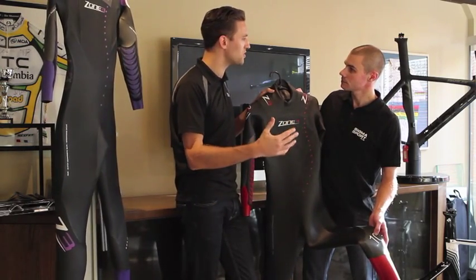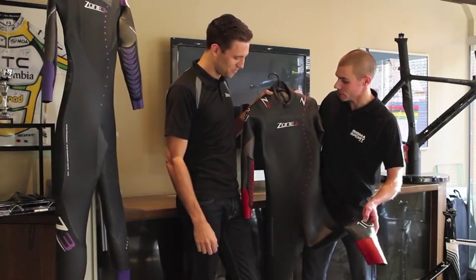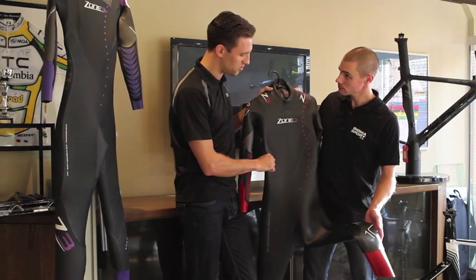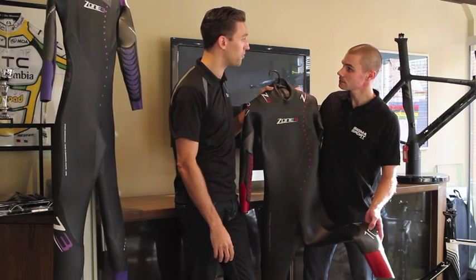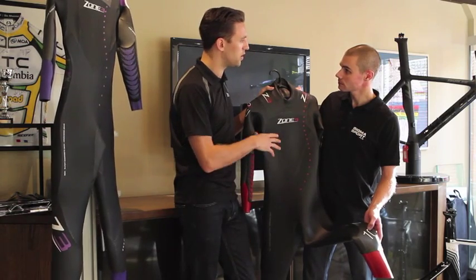So you're coming out of the water fresher and hopefully faster than you would be with a different suit. This suit remains the same price as last year — it retails at £285. On top of all the high performance reviews, it's also received a number of top value awards as well. So it's certainly become the best suit at this price point.